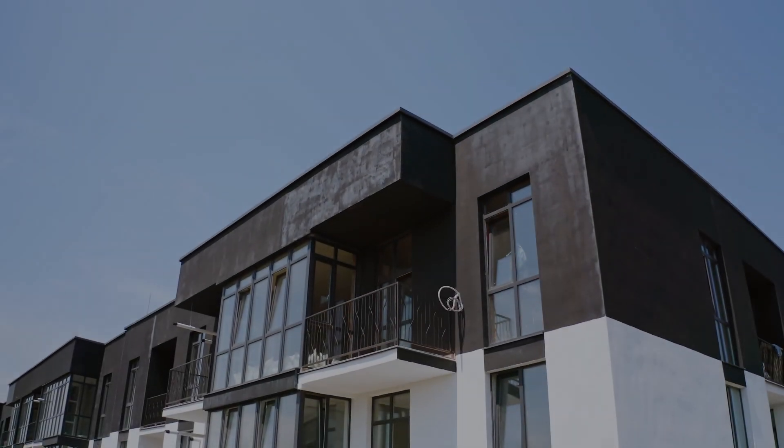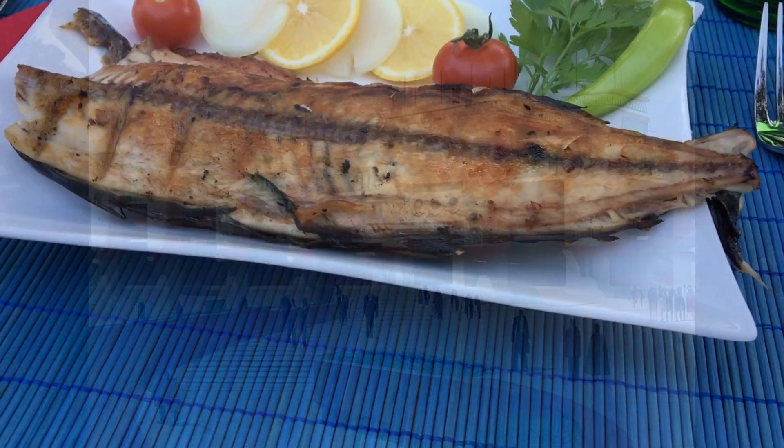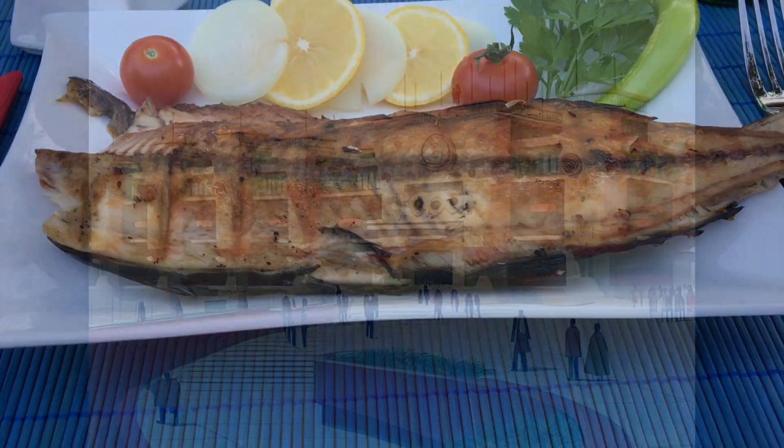The development includes apartment buildings offering modern living spaces. Commercial retail areas feature a mix of shops, restaurants, cafes, and other retail establishments, creating a vibrant shopping and dining experience for residents and visitors.